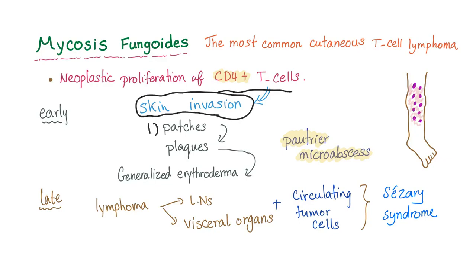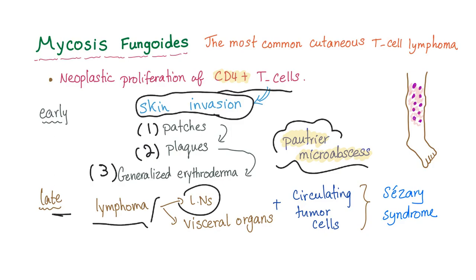First, they come in patches, then plaques, then generalized erythroderma. Sometimes they form Poitrier micro-abscesses. Later, the lymphoma will go to the lymph nodes and to the visceral organs, plus you'll find some circulating tumor cells in the blood.